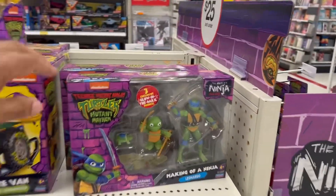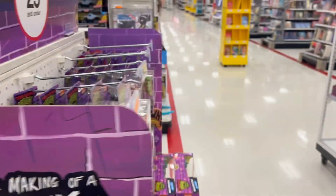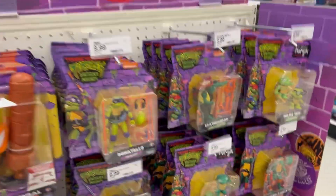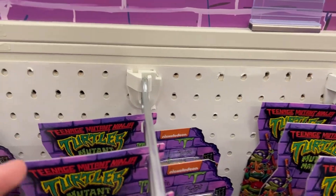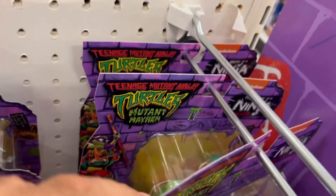We're in the dark ones — oh, we got Raph! Here are more turtles. No Splinter, I don't think so. Nope, we took Splinter away.